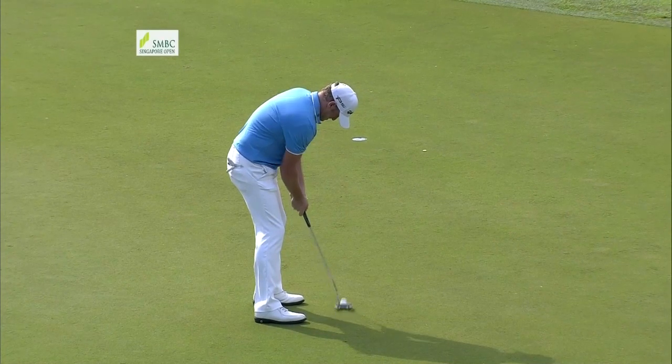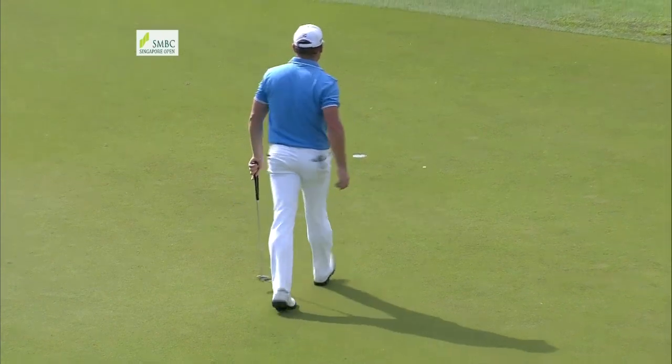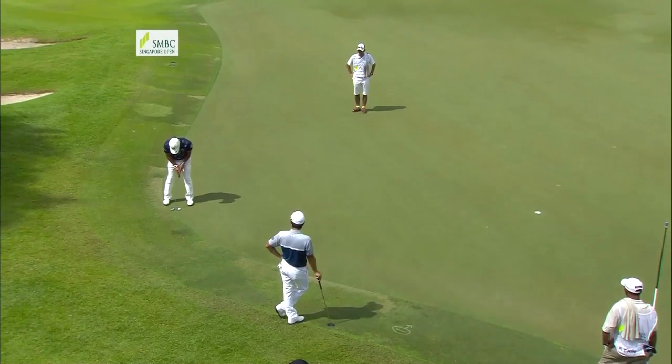Jamie Donaldson battled hard before a bogey at the last hole left him with a round of 72. He's at one over par.